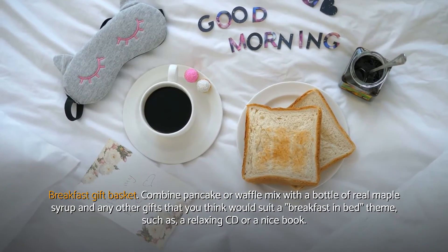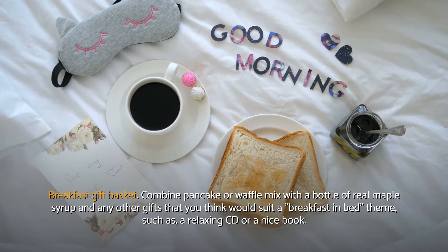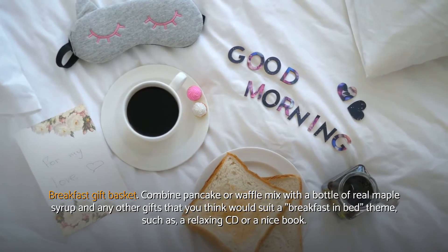Breakfast gift basket. Combine pancake or waffle mix with a bottle of real maple syrup and any other gifts that you think would suit a breakfast in bed theme, such as a relaxing CD or a nice book.